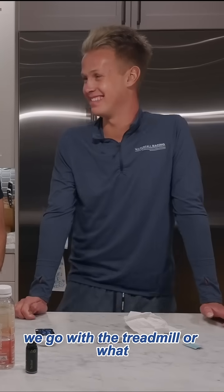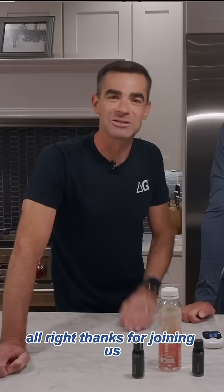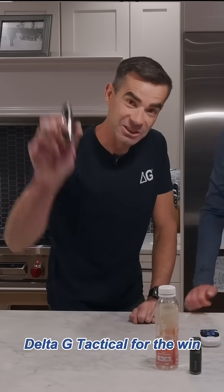Should we go with the treadmill or what? Let's go. All right, thanks for joining us. Hope that helped. We had a lot of fun. Delta G Tactical for the win!